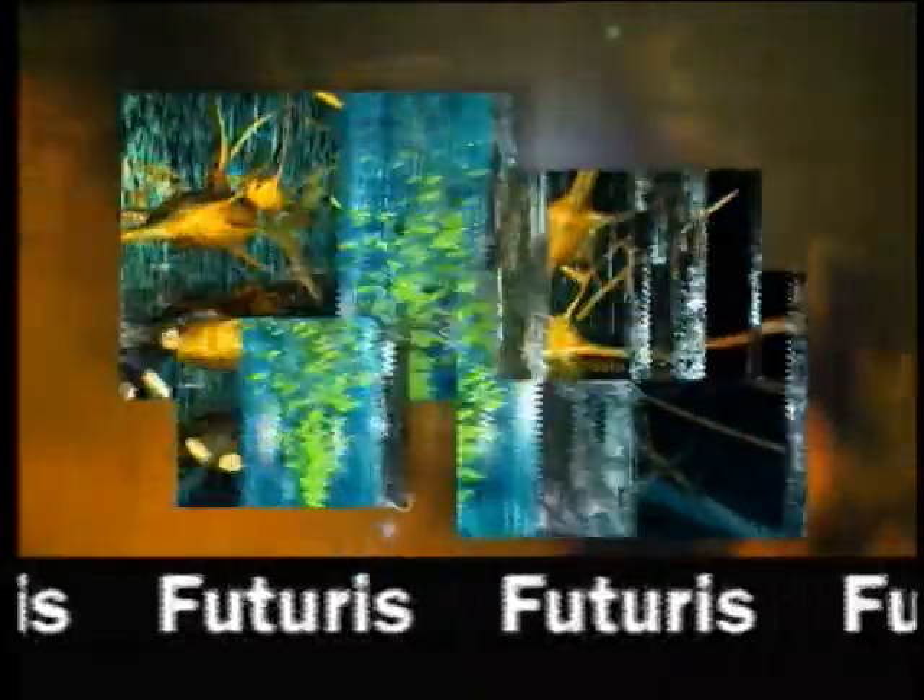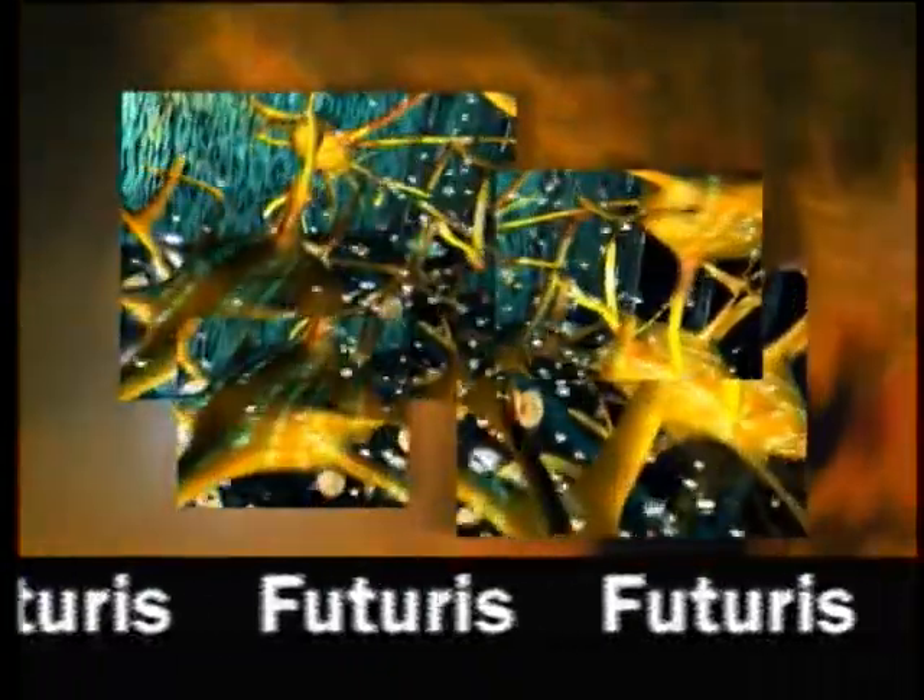Scientific pioneers from Europe are researching for future generations in our new science magazine, Futurists.